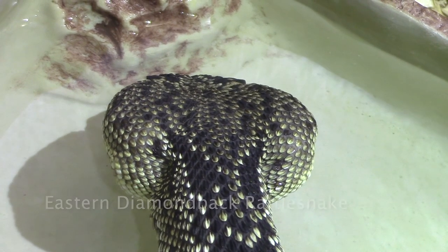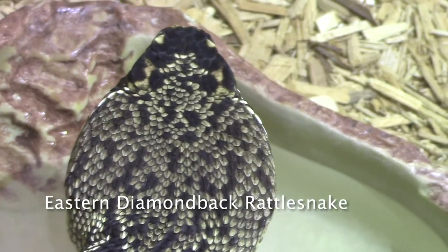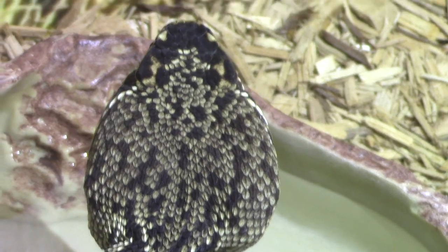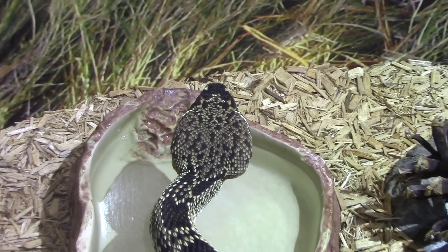People come from all over the world just to take pictures of these little rattlesnakes and also they would love to see an eastern diamondback. They're also incredibly rare now. Unfortunately in North Carolina they are so susceptible to habitat loss.